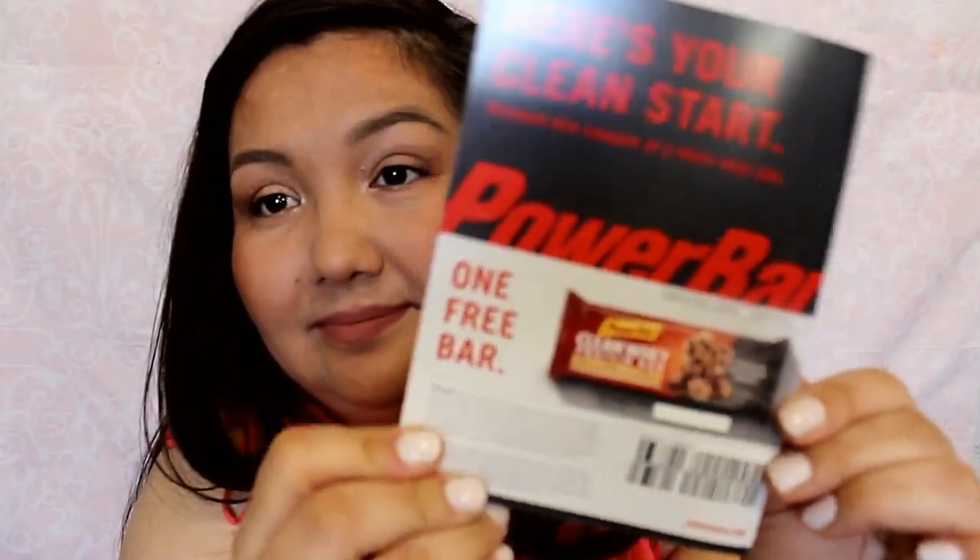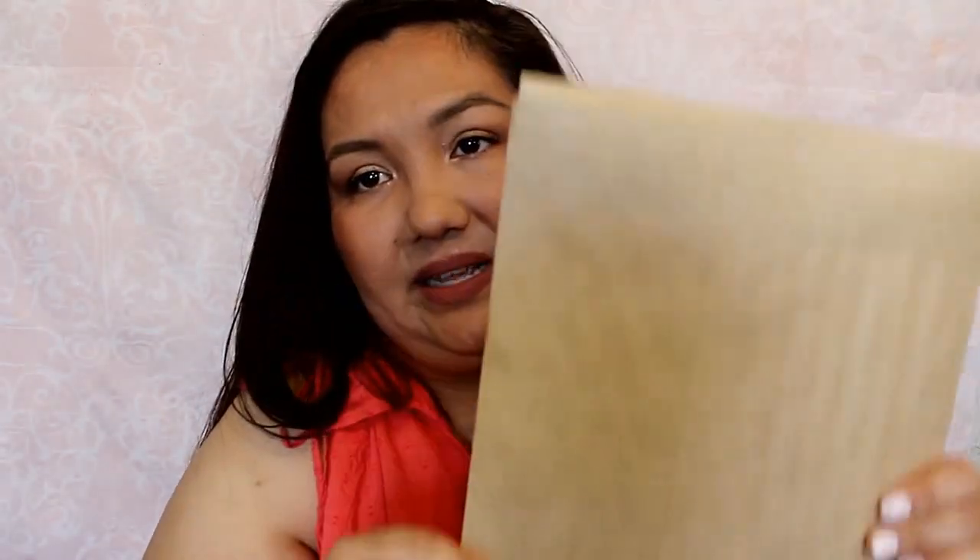And then I got a coupon for one free bar — it's for the PowerBar Clean Whey Protein Bar. And then I got this big envelope; I have no idea what's in it, but I'm very interested. It's been sitting around for a couple weeks — I kind of wanted to wait till I got a few samples in the mail before doing this video. The anticipation was building up.